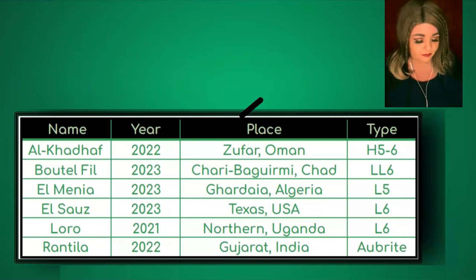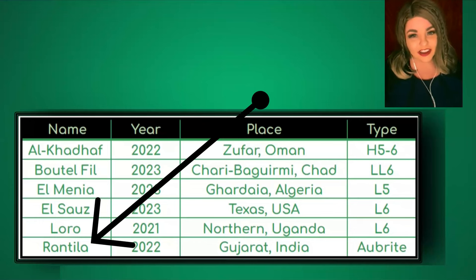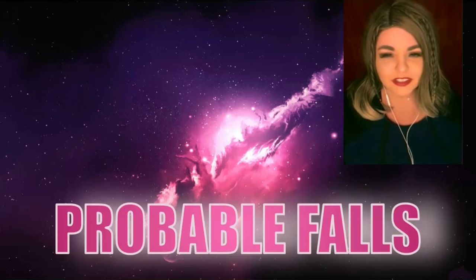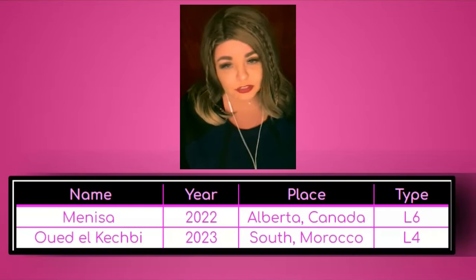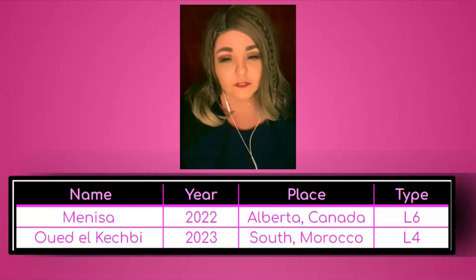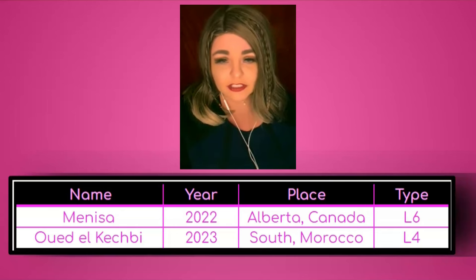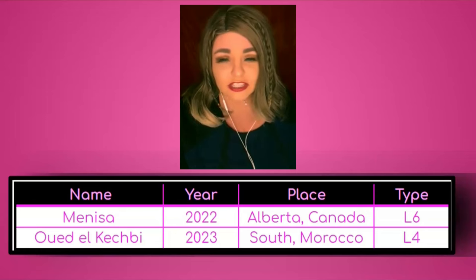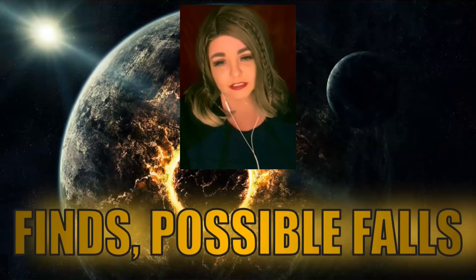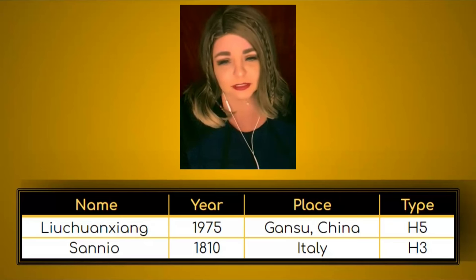There were also two probable falls, including Manisa — the Canadian fall that came down near where crew member Smiley lives, up near Edmonton, Canada. For finds listed as probable falls, that classification applies when there isn't quite enough evidence to meet all the requirements, but a witness event probably occurred.